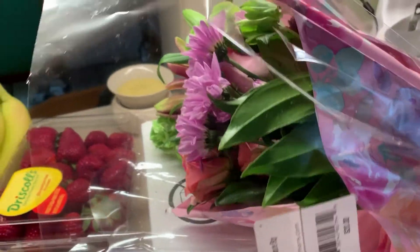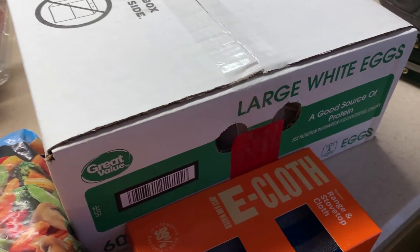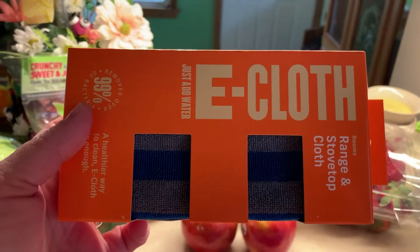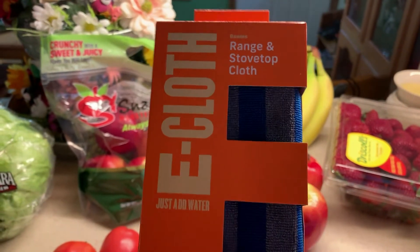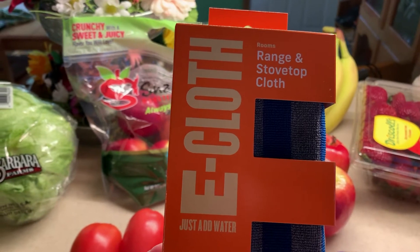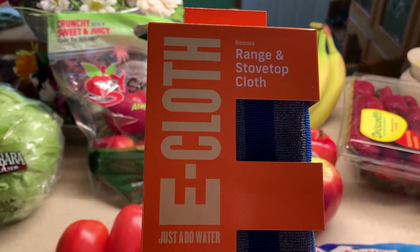I bought myself a big bundle of flowers — I thought they were beautiful — so I'm going to go down and bring up a big vase. I got a box of large eggs from Walmart, and then I found that my Wegmans sells e-cloth, and I love using the e-cloth. This one is for your range and stovetop. The one I have for my stainless steel works like a champ, and the scrubbies I have I absolutely love. I was really happy to see that my Wegmans carries all this.